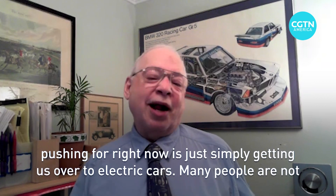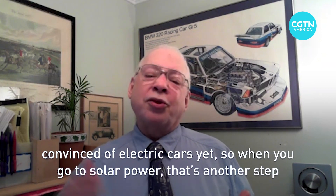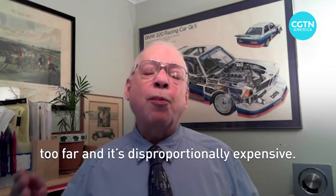Many people are not convinced of electric cars yet. So when you go to solar power, that's another step too far and it's disproportionately expensive.